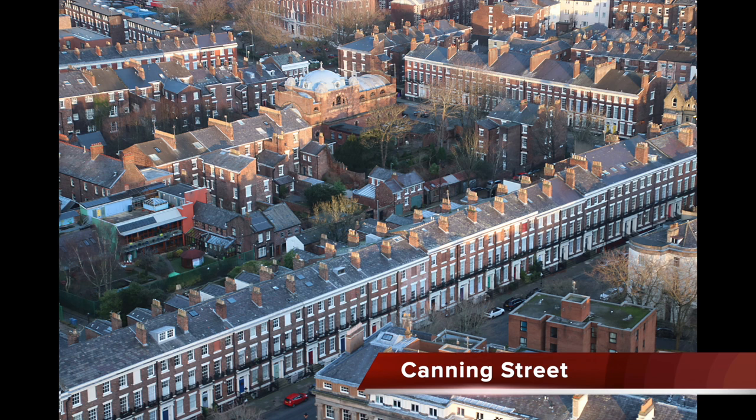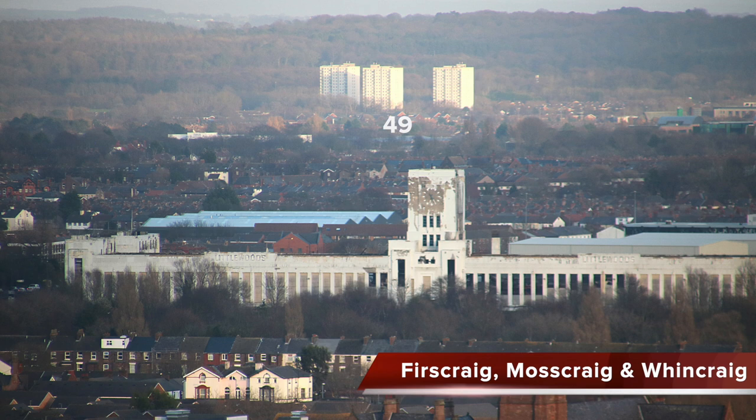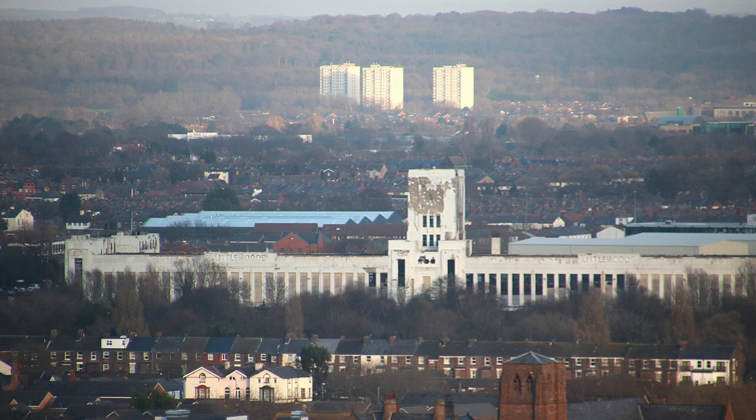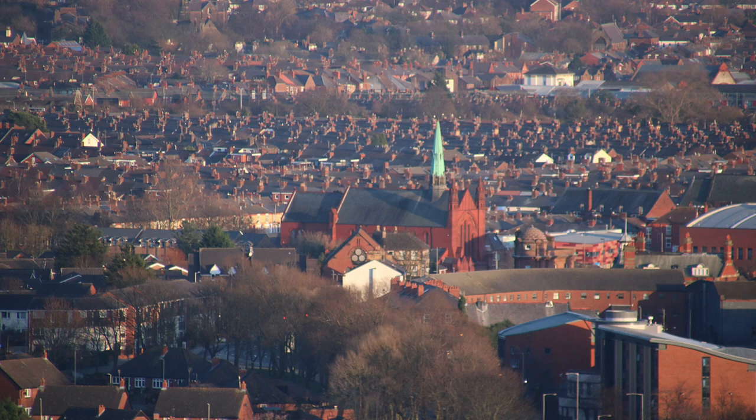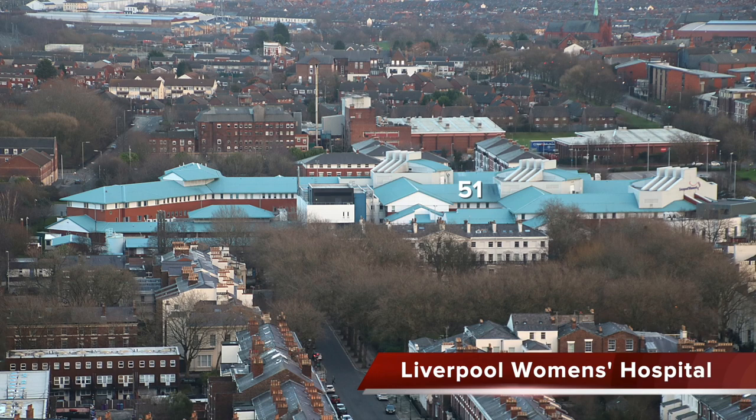Canning Street looks striking from above — it's part of Liverpool's magnificent Georgian Quarter. Out to the east of the city is the Littlewoods Building, soon to be turned into film studios. Way out in the distance are three blocks of flats: First Craig, Moss Craig and Wind Craig, located on Little Moss Hey, Stockbridge Village in the Borough of Knowsley, 8.48 kilometres or 5.27 miles away. In Wavertree, to the east of the city centre, is St Dunstan's Church on Earl Road, an Anglican church of the sacramental Catholic tradition.